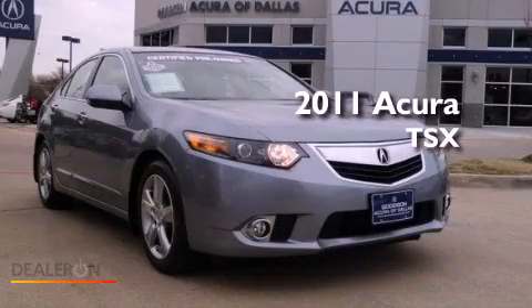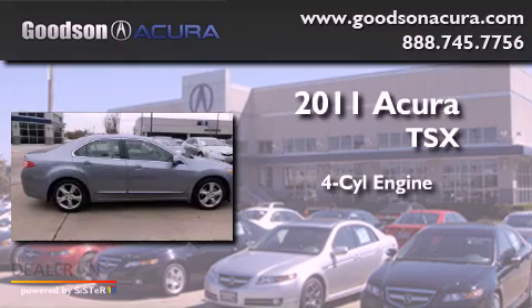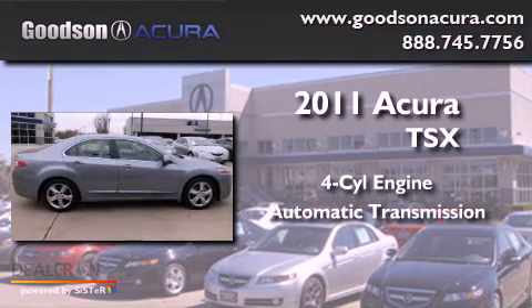This is a 2011 Acura TSX. It features a four-cylinder engine and an automatic transmission.